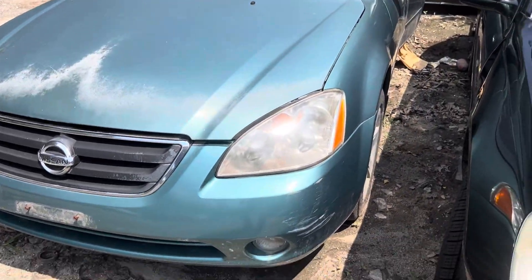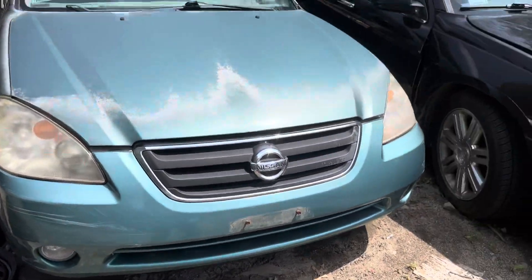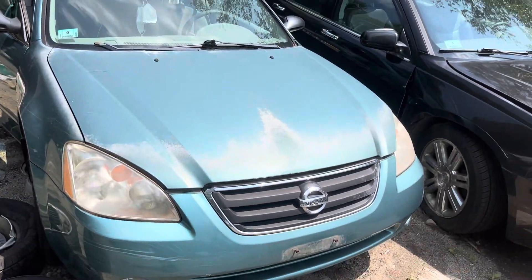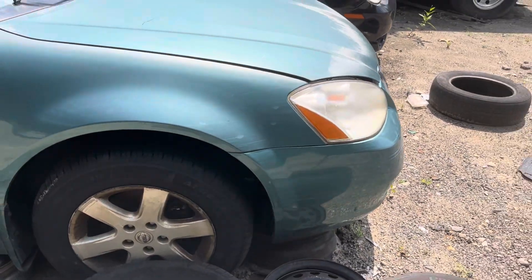2002 Nissan Altima, cars and start, no key. Headlights are good, front bumper is good, just a few little scuffs. Grille's good, hood is starting to fade on the front of it, other than that it's fine. Headlights good again, just foggy. Fender looks good.